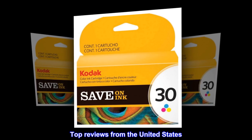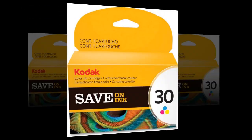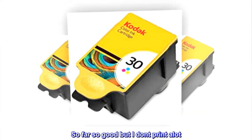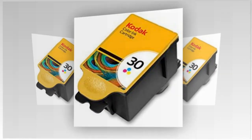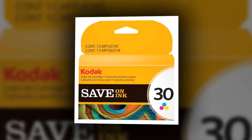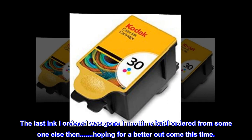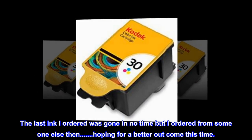Top reviews from the United States. Just as described. So far so good, but I don't print a lot. But when you need it, you want it to be ready. The last ink I ordered was gone in no time, but I ordered from someone else then. Hoping for a better outcome this time.